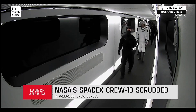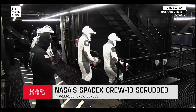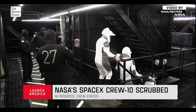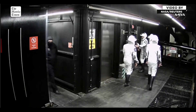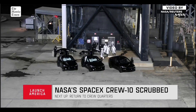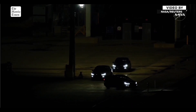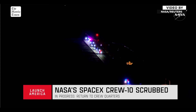It looks like they're now making their way down the crew access arm, well away from the spacecraft. The closeout team made their way back up to the crew access arm and began safing the hatch to egress the Crew-10 crew. With the Launch Pad 39A Falcon 9 hold-down clamp arm system — the system that holds the rocket — it was a quintessential Florida launch.